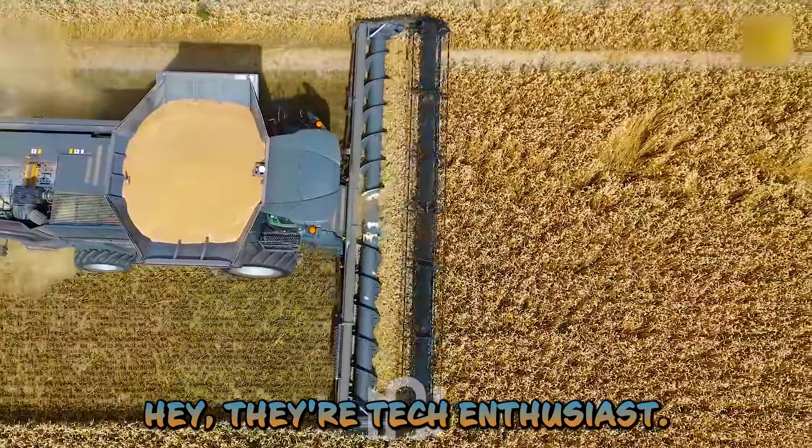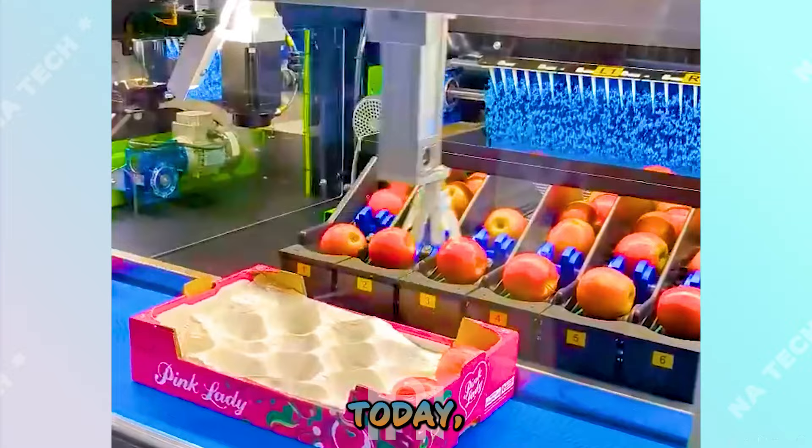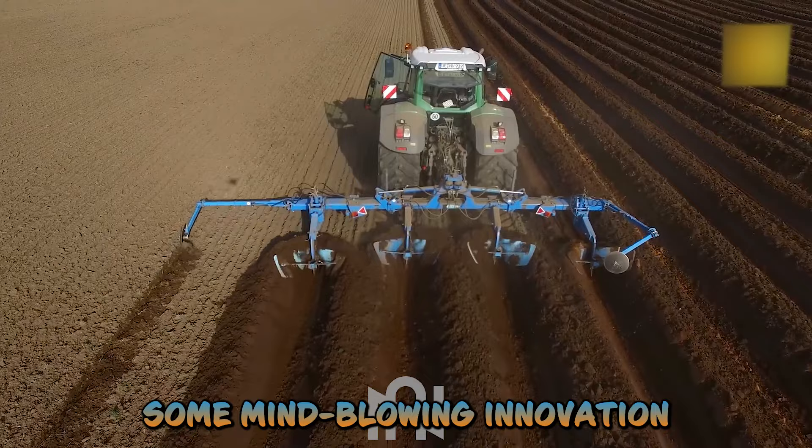Hey there tech enthusiasts! Welcome back to NARTECH! Today we're diving into the world of agriculture machines. Get ready to witness some mind-blowing innovation that will leave you craving more. Let's dig in!